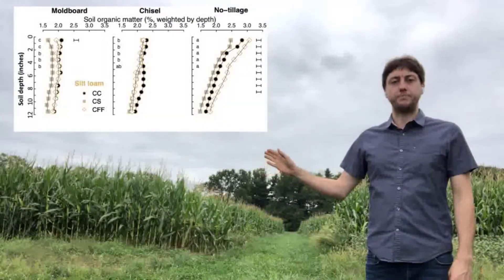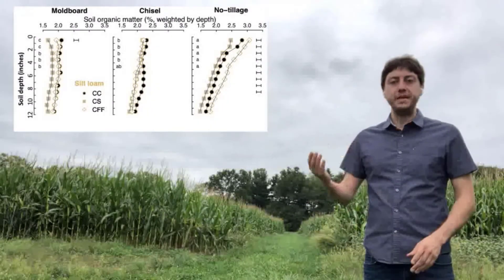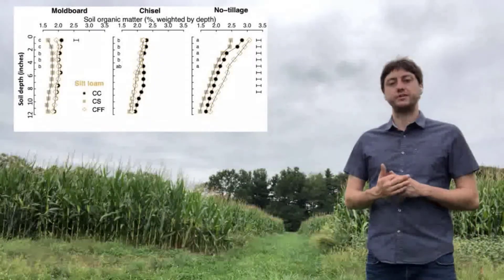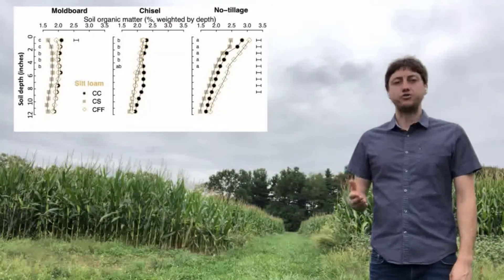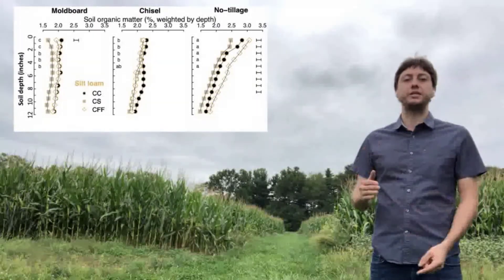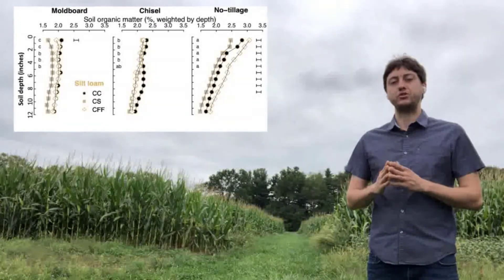We can see three panels for the moldboard, chisel, and no-till systems, with the three crop rotations plotted with different symbols. In the moldboard panel, organic matter distribution is very homogeneous regardless of crop rotation down to 12 inches — tillage mixes and homogenizes the distribution. In contrast, the no-till system shows a more stratified distribution with greater organic matter in the uppermost soil layers. Corn-forage-forage accumulated the most organic matter, continuous corn was intermediate, and corn-soybean accumulated the least.